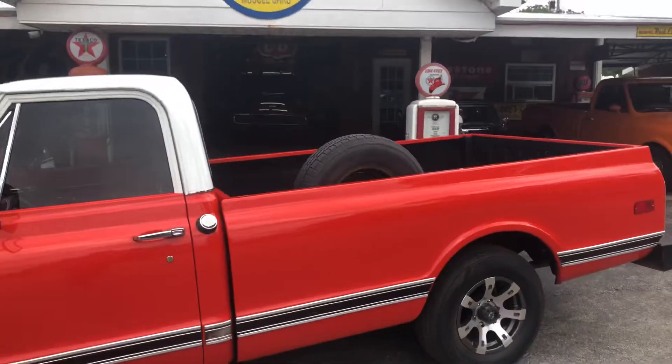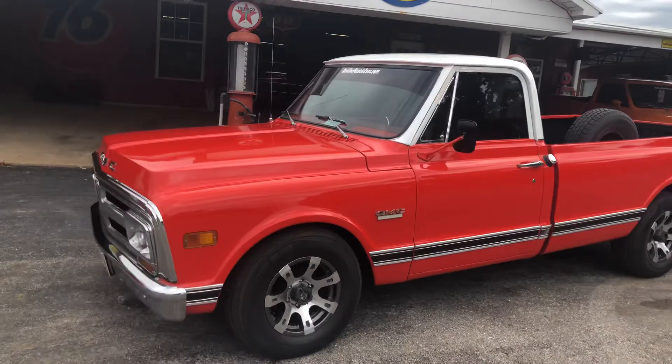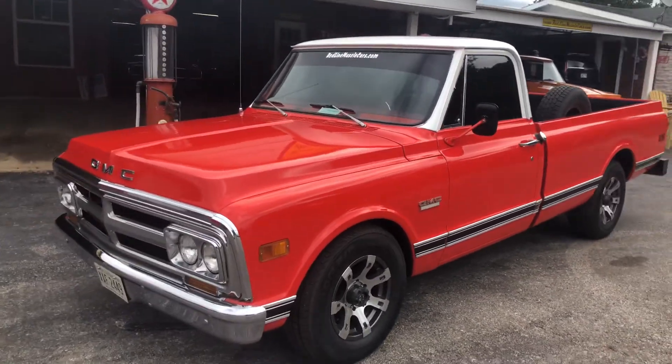Y'all come see us at redlinemusclecar.com or call me at 580-221-4326. Thanks, have a great day. Bye.